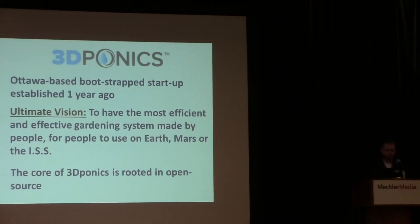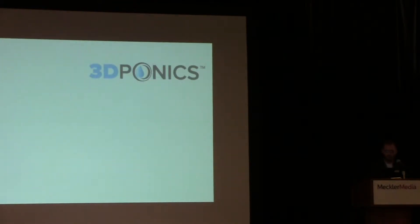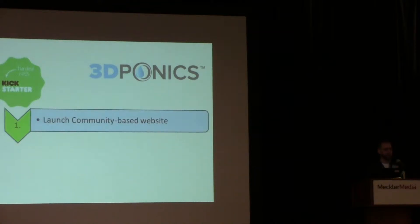Please bear in mind, we've only been in operation for just under a year. When we launched, we launched with a Kickstarter campaign, which was successfully funded. We had three primary goals. The first was to launch a community-based website — the whole crux of what 3D Ponics is based around — getting people involved not only in 3D printing but in indoor gardening and eco-sustainability. Having a community-based website where people could bounce ideas off each other, share their systems, and post new upgraded parts was crucial, so we created a website that fostered that community aspect.